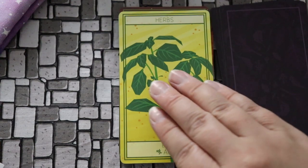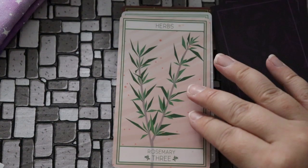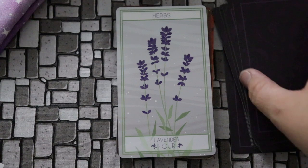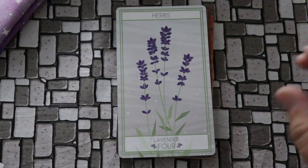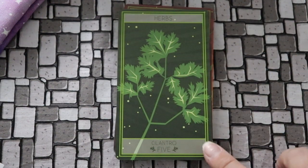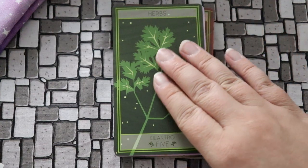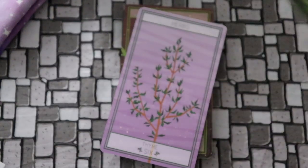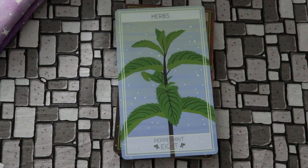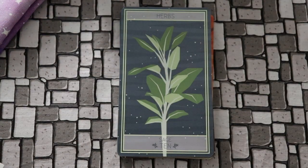And now we're into herbs — yay herbs! We have basil for our ace, marjoram for our two, rosemary for the three. I love this art style; it feels so clean and simple. Lavender for our four, cilantro for the five — did you know there's a genetic difference where some people either like or don't like cilantro, and for some people it tastes like soap. I am not one of those people. Thyme is the six, bay leaf is the seven, peppermint is the eight, lemongrass is the nine, and sage is the ten.